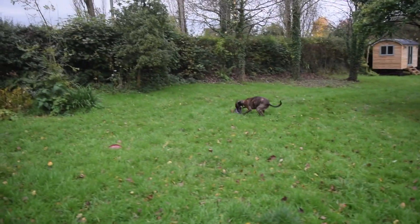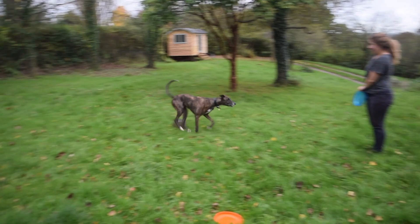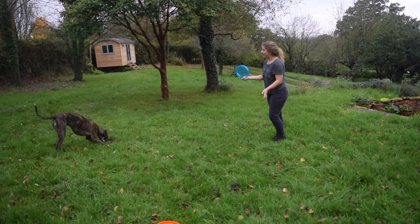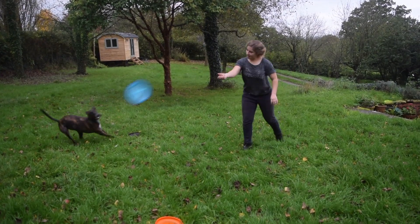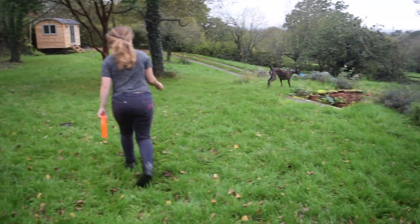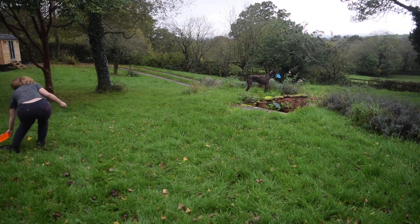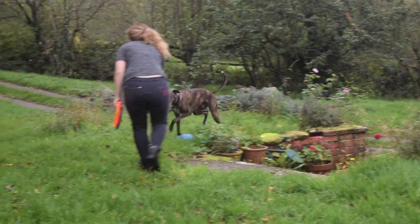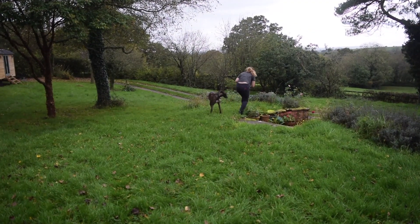What you're seeing here is me throwing rollers for Spud. This increases his drive for a disc without it being too demoralising if he doesn't actually catch it. This encourages that naturally strong chase instinct in him and makes flying discs even more appealing. He's still prone to getting distracted but it doesn't matter as long as he eventually drops the disc and returns to me.